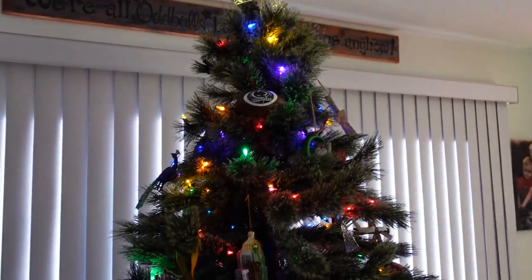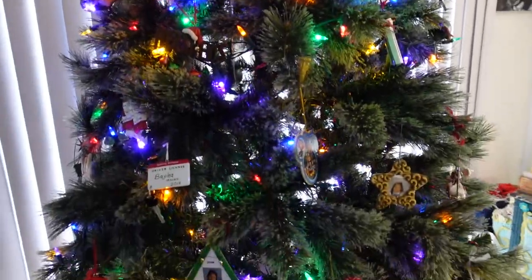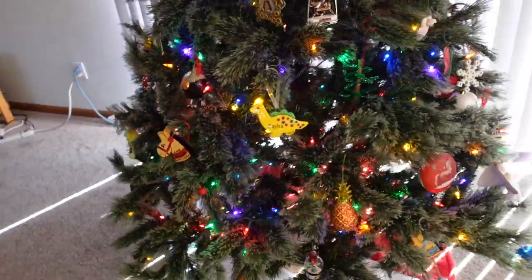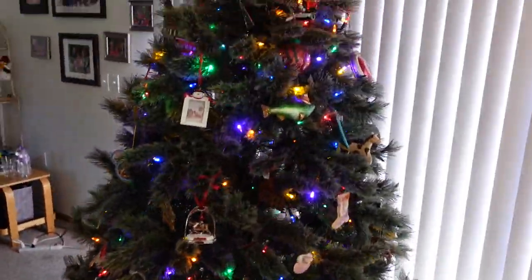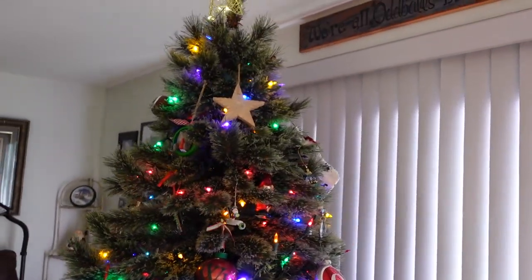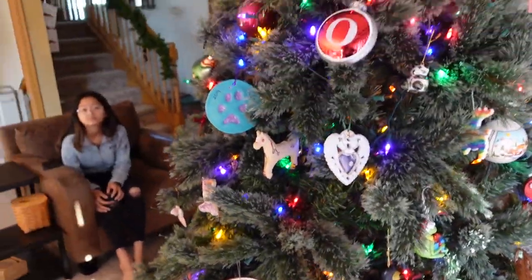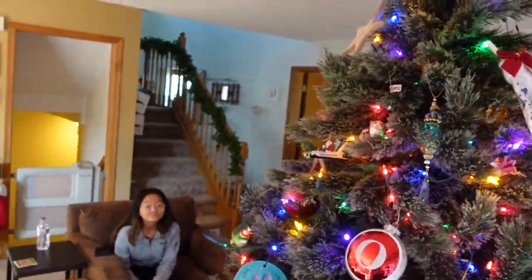So we just got done decorating the Christmas tree — this is the end result. Let's take you around the tree. It's a lot fuller than before, a lot less empty. We tried to get the back somewhat well too.